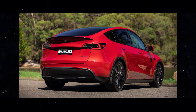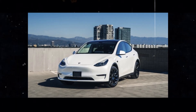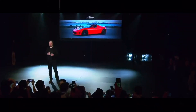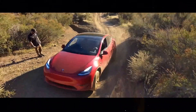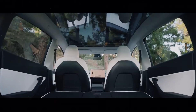Despite these layoffs, automakers remain committed to Tesla's charging technology. Companies like GM and Ford have made agreements to adopt Tesla's charging standard in their future electric vehicles, showing significant confidence in the company's technology. This strategic partnership helps establish Tesla's charging standard as the industry norm, potentially expanding its customer base and increasing revenue generated by the supercharger network, even with a reduced team.